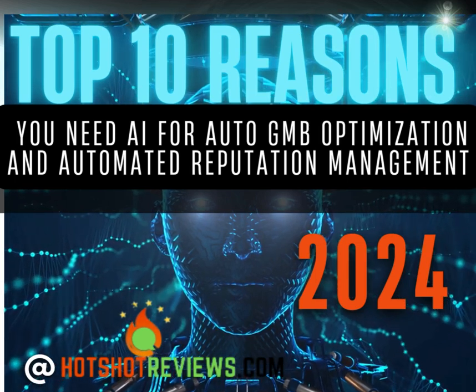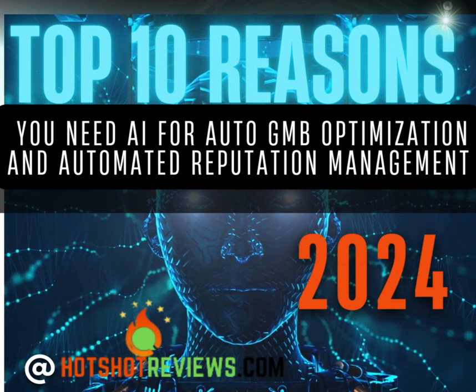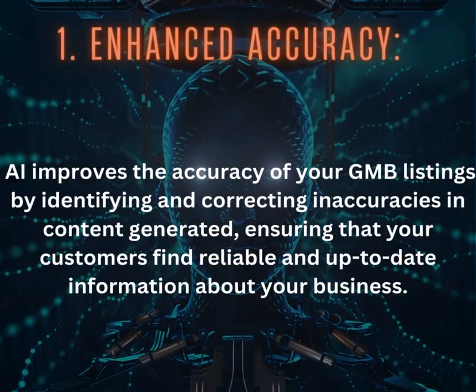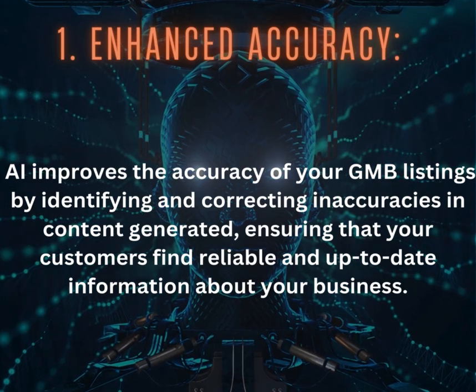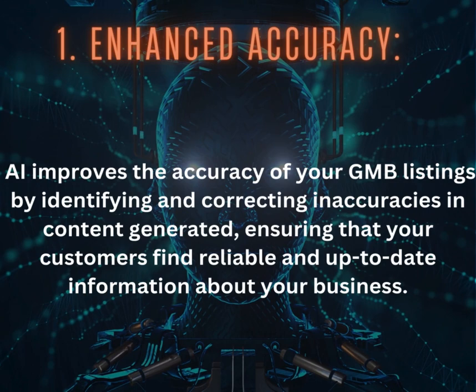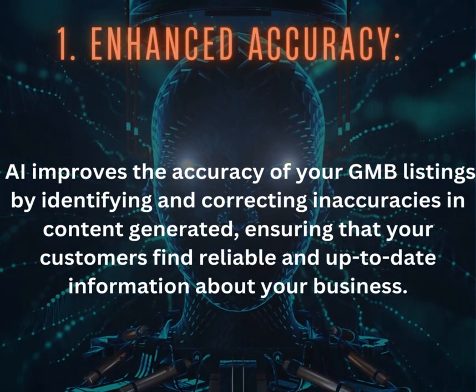Top 10 Reasons You Need AI for Auto GMB Optimization and Automated Reputation Management in 2024. 1. Enhanced Accuracy: AI improves the accuracy of your GMB listings by identifying and correcting inaccuracies in content generated, ensuring that your customers find reliable and up-to-date information about your business.